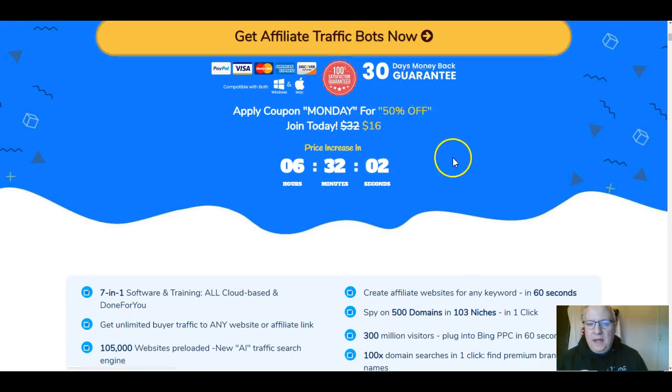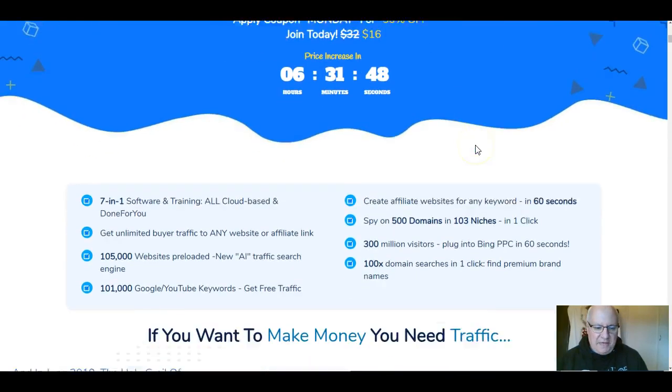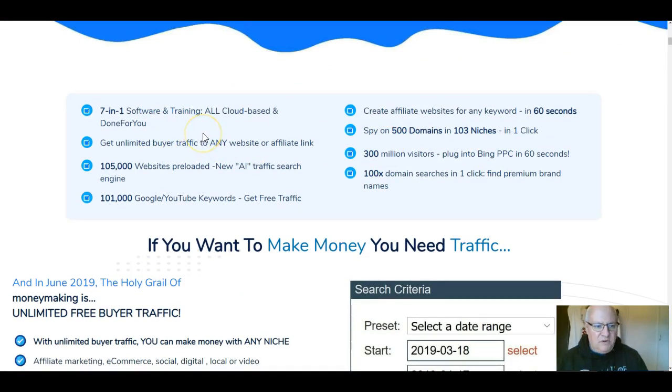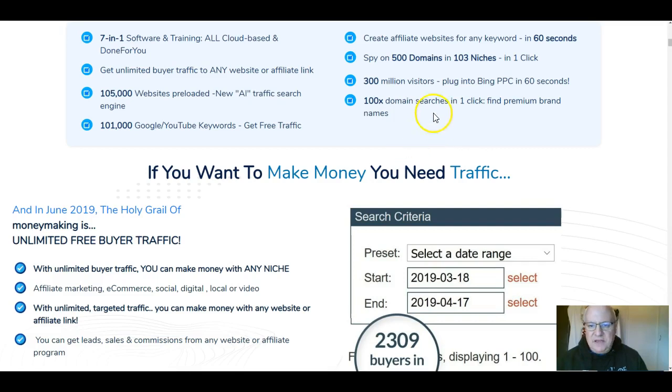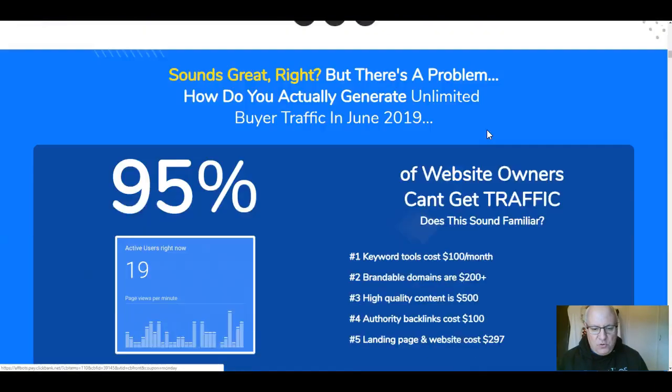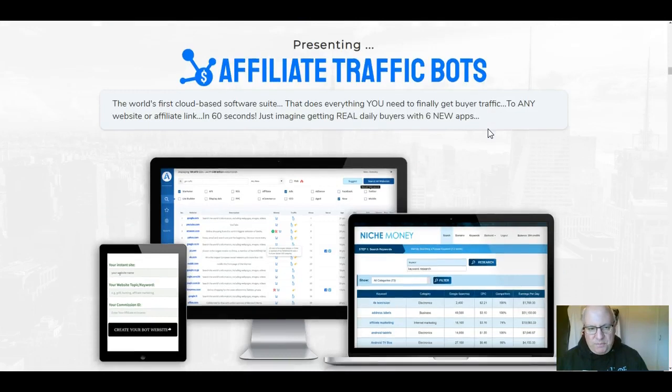You'll get a 50% discount until midnight Eastern Standard Time on the 10th of June — that's 5 a.m. Tuesday the 11th UK time. The seven-in-one software and training is all cloud-based and done for you. You get unlimited buyer traffic, 105,000 pre-loaded websites, a new AI traffic search engine, 101,000 Google and YouTube keywords, the ability to create affiliate websites for any keyword in 60 seconds, spy on 500 domains in 103 niches, 300 million visitors, Bing pay-per-click, and 100 domain searches to find premium brand names.